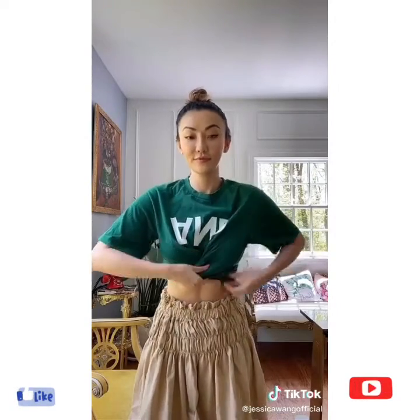Style hack: how to turn any t-shirt into a crop top. Pull the two sides of your t-shirt inward and give it a good twist. Now tuck and adjust. And look, you just got yourself a new shirt.